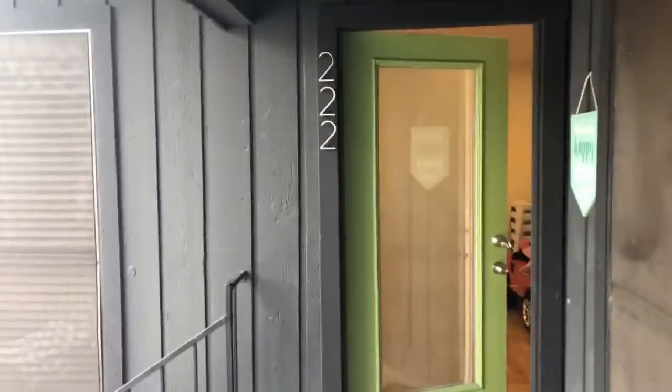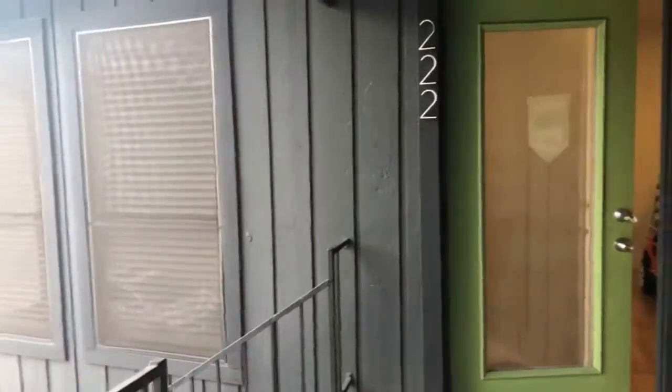We are live here at the Verandas at Uptown, and this is unit number 222, a super cool little one-bedroom condo. Let's go check it out.